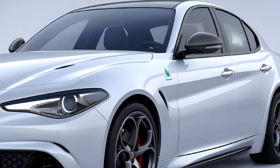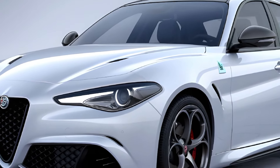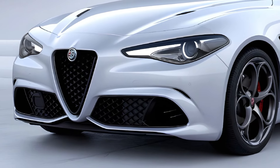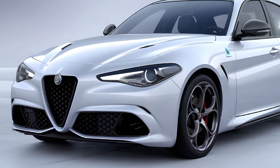The exterior features sleek lines and bold curves, with a front grille that immediately catches the eye. The new LED headlights are sharper and more aggressive, enhancing the car's sporty appeal. Under the hood, the 2025 Giulia offers a range of powertrains.